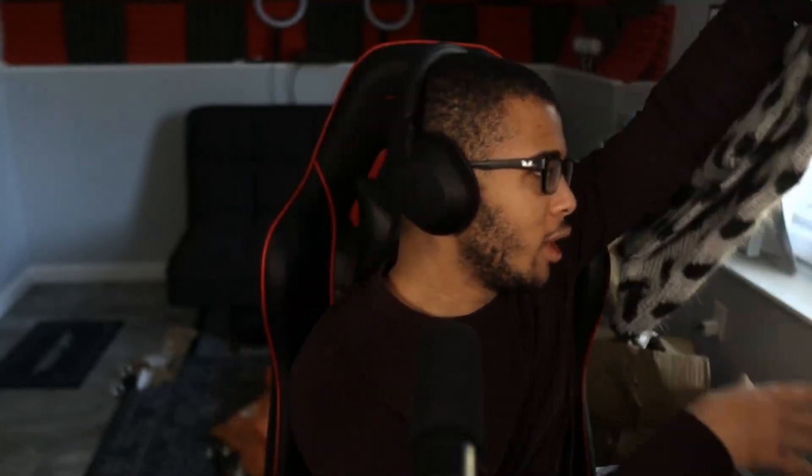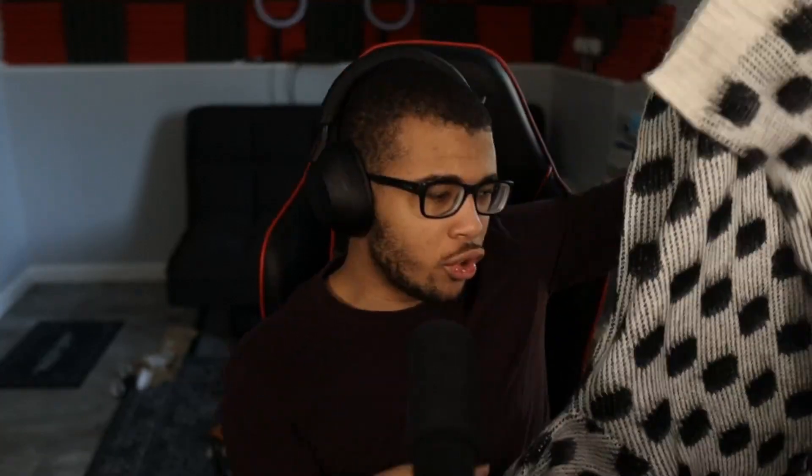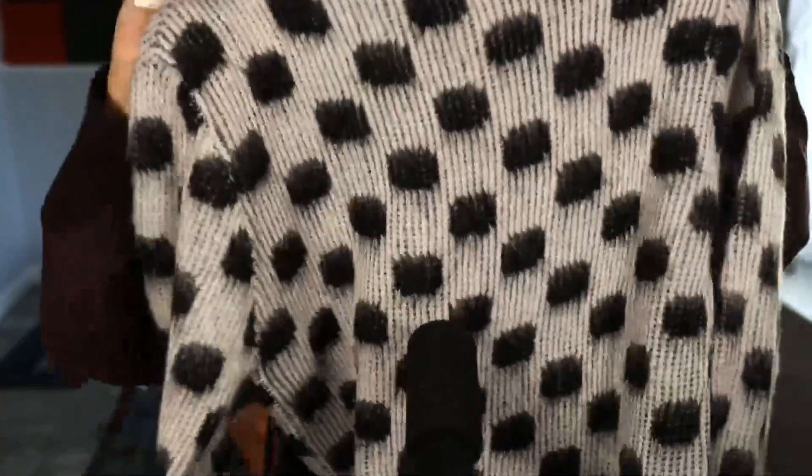Starting off the video, we have an unexpected item — a Marni sweater. I did not expect myself to be rocking any Marni anytime soon, but I've been trying to switch things up. I'm not sure who this came from, and I'm not sure about the material, but if I put it on I'm pretty sure I'm going to enjoy it. It's basically just a polka dot sweater — nothing too major.